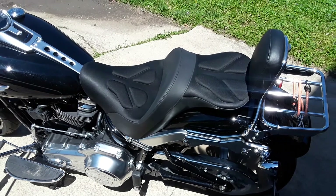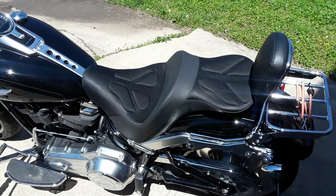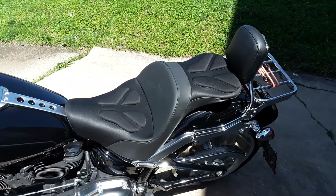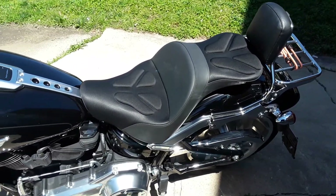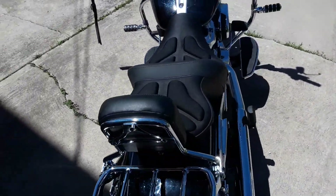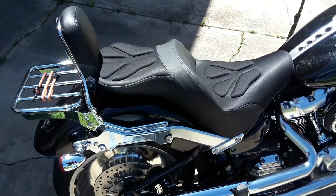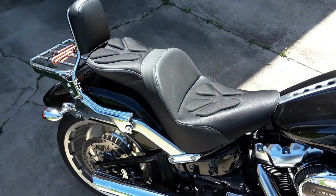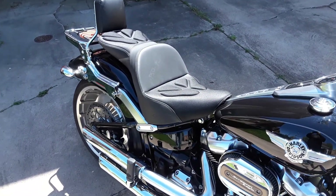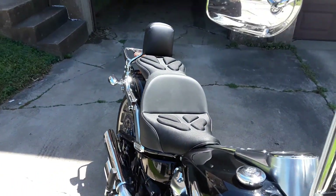The Saddleman Explorer G-Tech on my 2018 Fat Boy 114. I haven't logged any miles on it yet, I've sat on it, it's very comfortable, I can't wait to get out and ride on it.